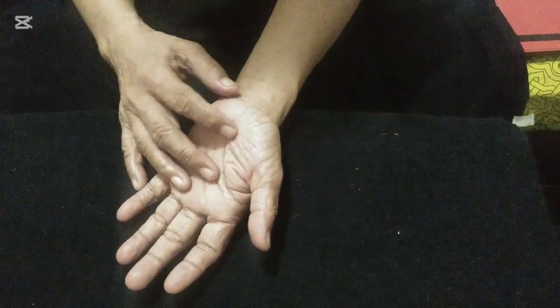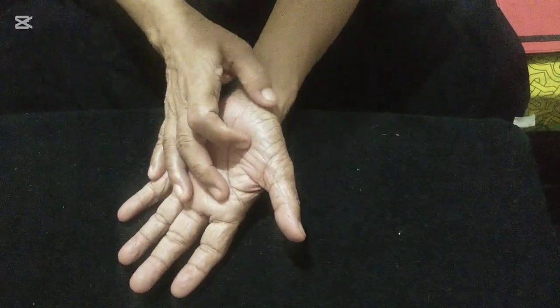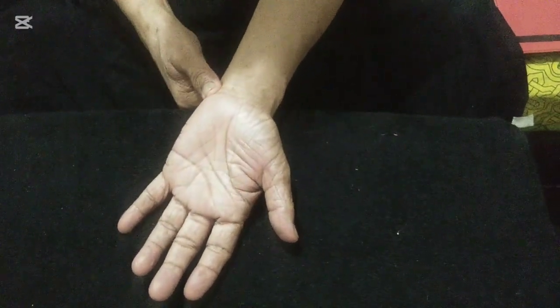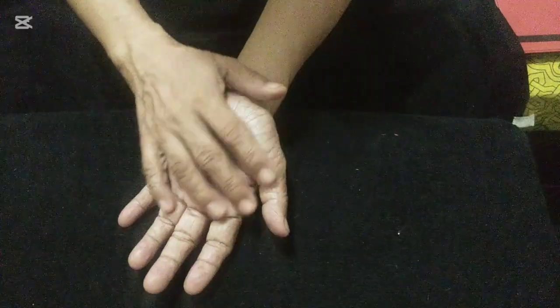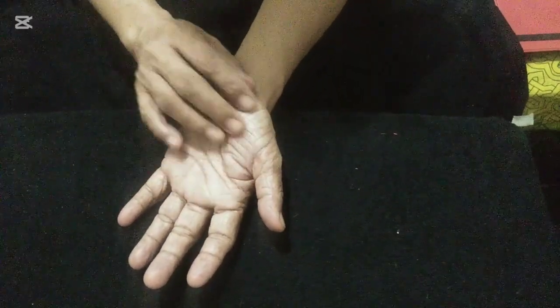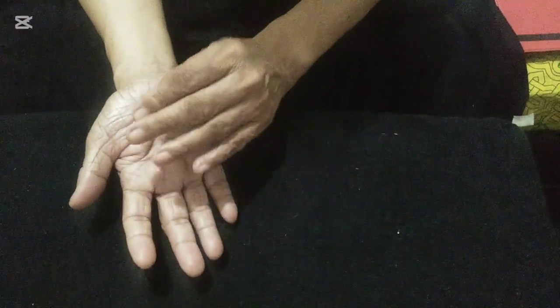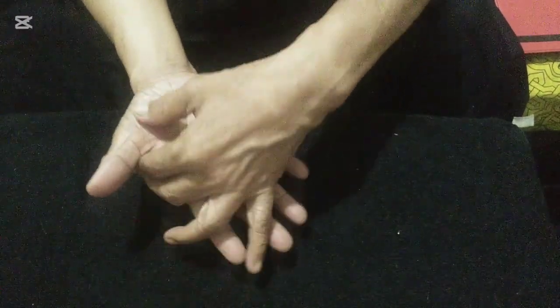So do all three pressure points in here — the thymus, the prostate, and the testicles — for five minutes. Do it again and again, repeating. After five minutes, repeat it again on your right hand, starting with the thymus.